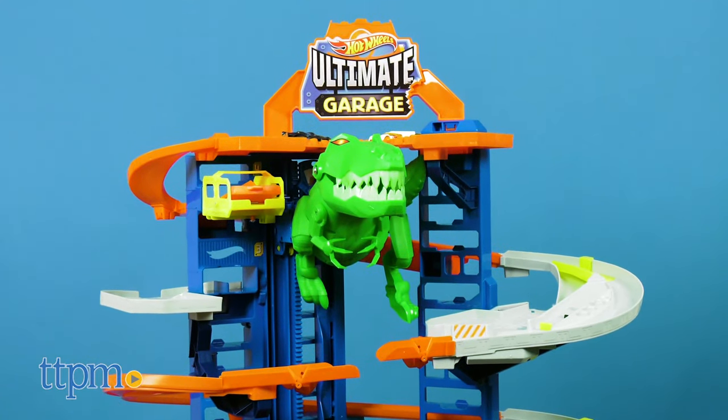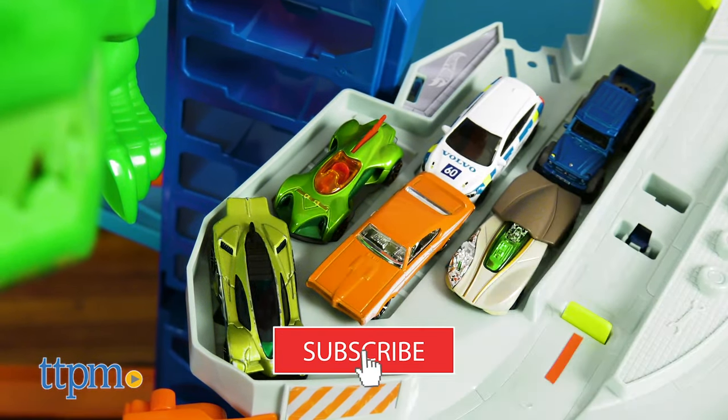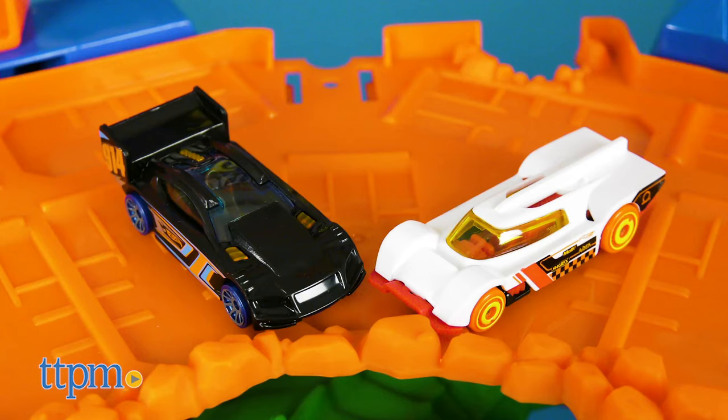It's the tallest garage yet. And to see reviews of other cool Hot Wheels toys, click subscribe below. This has space for parking up to 100 vehicles, plus two Hot Wheels race cars are included.